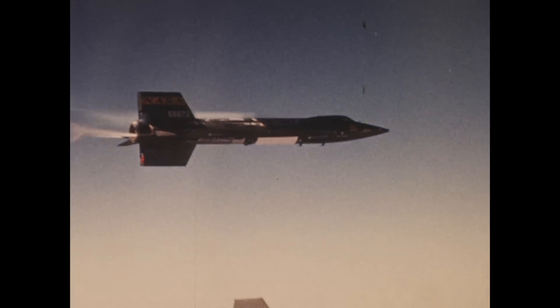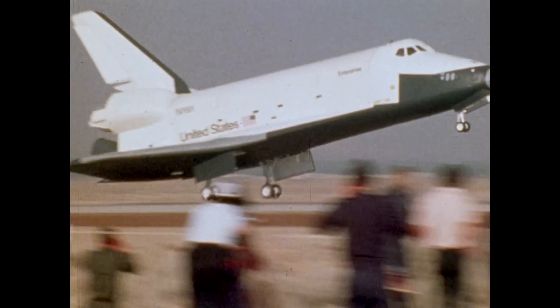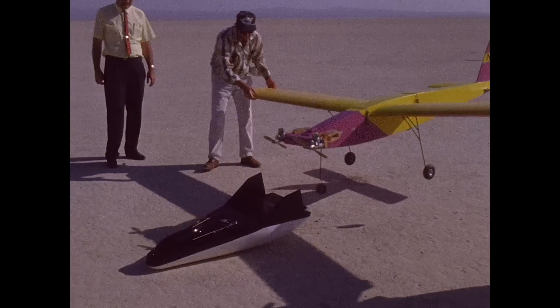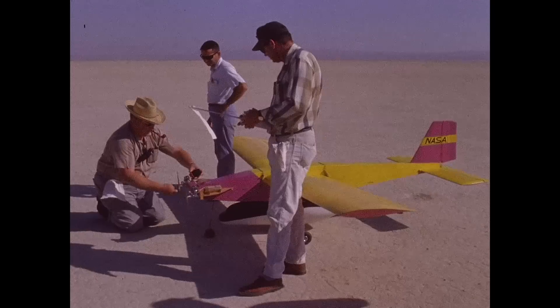NASA's Armstrong Flight Research Center has been at the forefront of aerospace since its inception in 1946. The value of using subscale aircraft for research became apparent very quickly. While the nature of flight test carries with it certain challenges, including expense, as well as risk to pilots and aircraft, engineers are able to test new designs in a relatively short amount of time and for comparatively little cost and reduced risk through the use of subscale models.